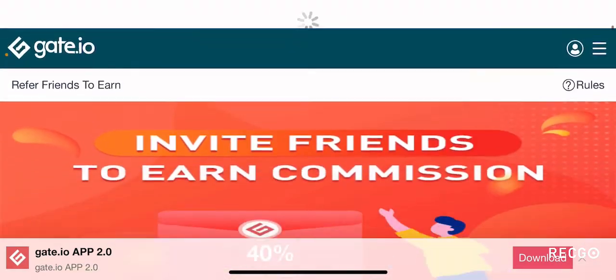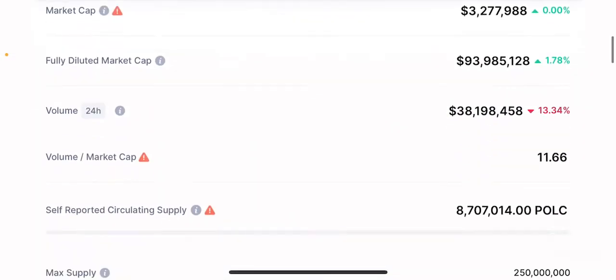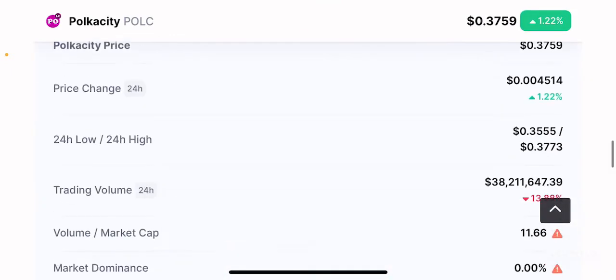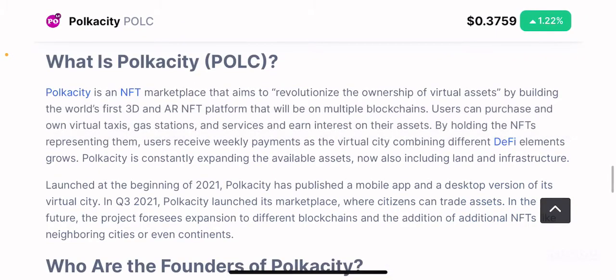Going back to the CoinMarketCap page for this token, for the purpose of this video I am going to rely on the information presented on CoinMarketCap's page and on the website itself. But this is only going to be a peripheral analysis, which means you need to do your own in-depth research before you put your hard-earned money on this token.